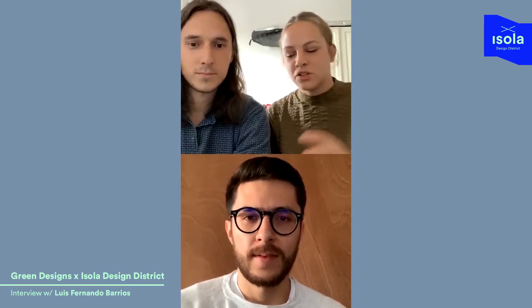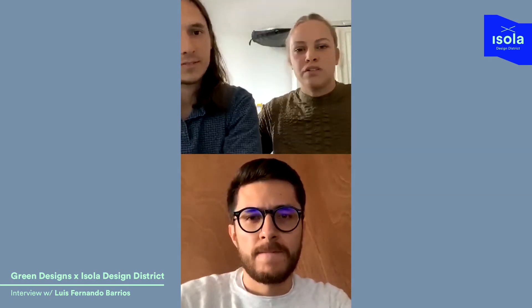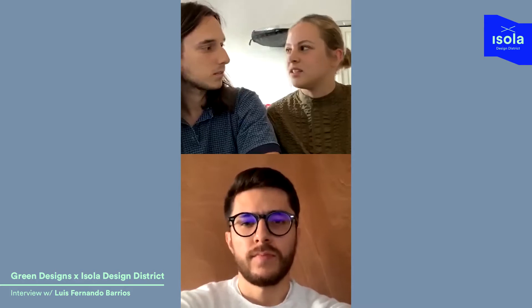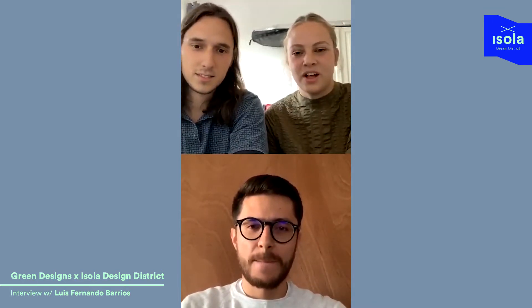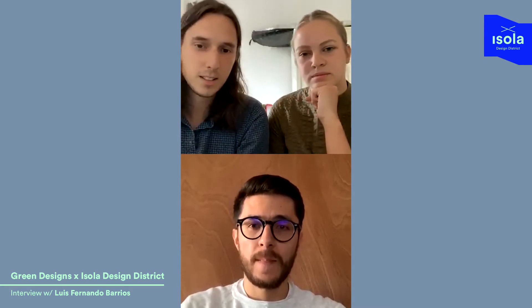This is one of the projects that we chose for the Isola Design District and you're the designer who has done this really cool project. We would just like to ask you some questions.